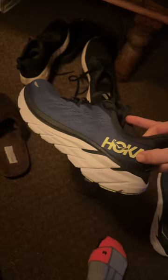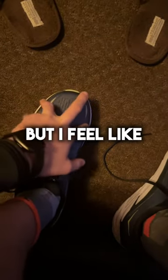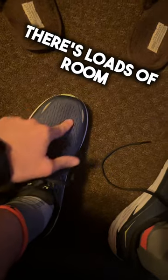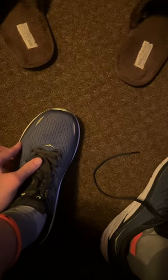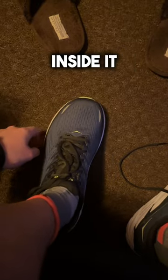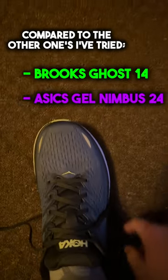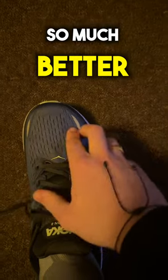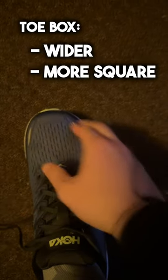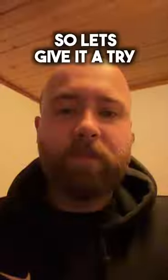I got a new pair of Hoka Clifton 8s. I don't like wide shoes because normal shoes are normally too narrow, but I feel like the toe box has loads of room. It feels kind of tight here, but I can move my foot inside it. Compared to others I've tried — Brooks Ghost and ASICS Gel Nimbus — this one fits so much better. The toe box is wider and more square with a lot more volume. I've got a 30-day free trial run, so let's give it a try.